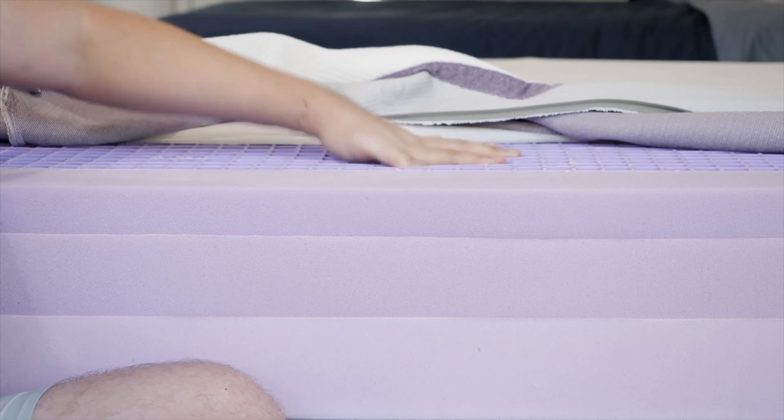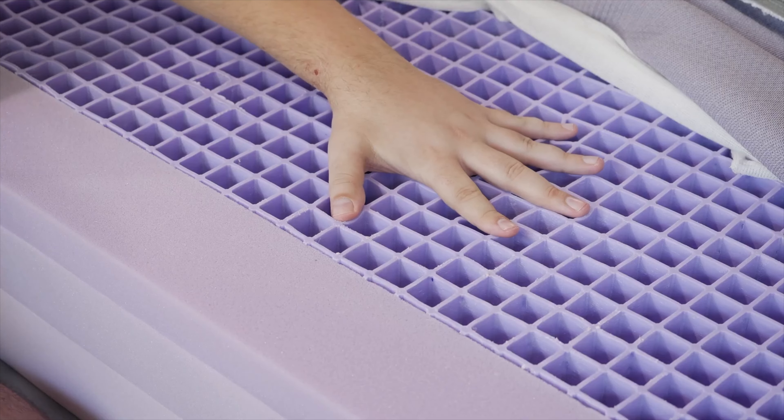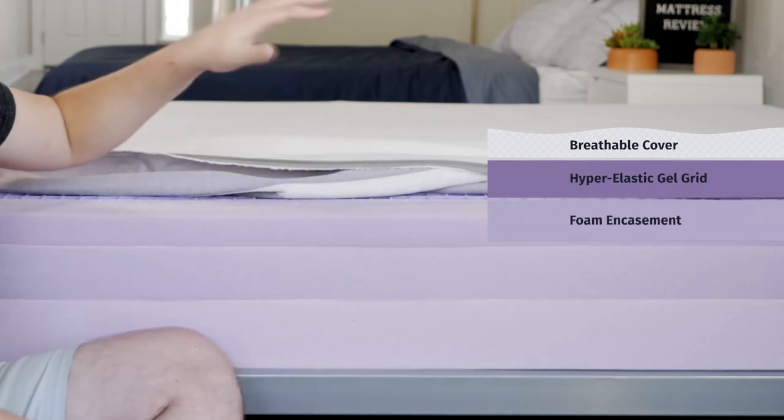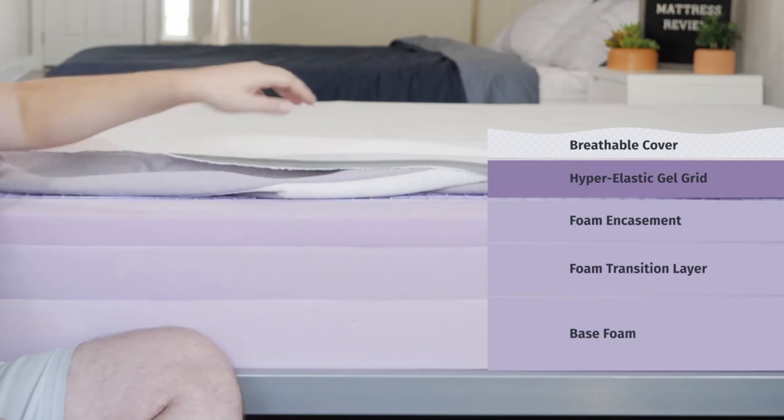Moving over to the Purple, you're going to have Purple's proprietary gel flex grid — it's a very unique material. It's going to be bouncy, it has a grid construction, and is very breathable. It is firm and pressure-relieving at the same time. Beneath that, a thick layer of comfort foam. Over on the Casper, you're going to have a base support foam right on the bottom, similar to what you find on the Purple mattress.